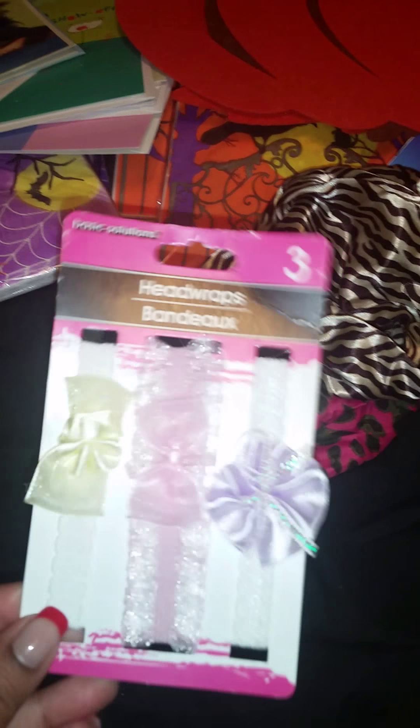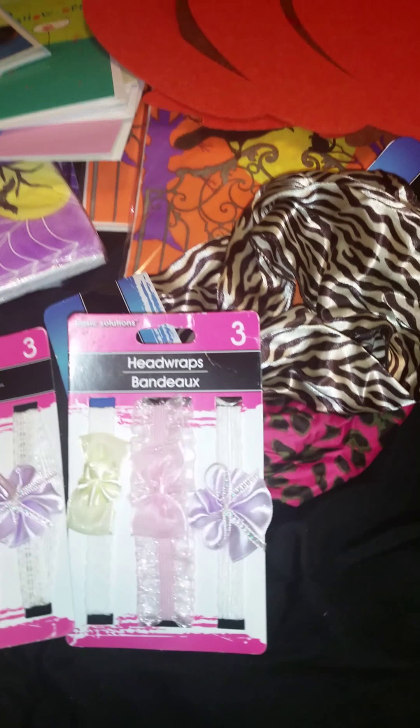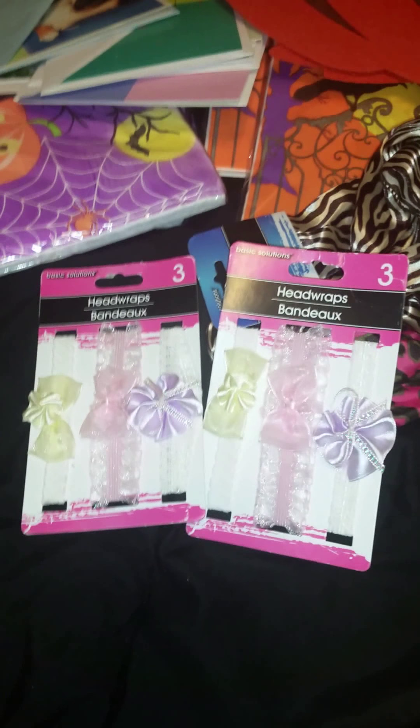I thought this one was really cute too. I can wear it with a solid color brown or tan dress, dress it up with some brown accessories — very simple. And you can see it has the elastic back, which is always good. Even though it looks pretty wide in the front, you can scrunch it up and bunch it in the front. I grabbed that one.